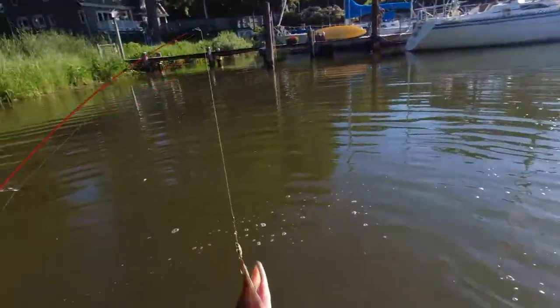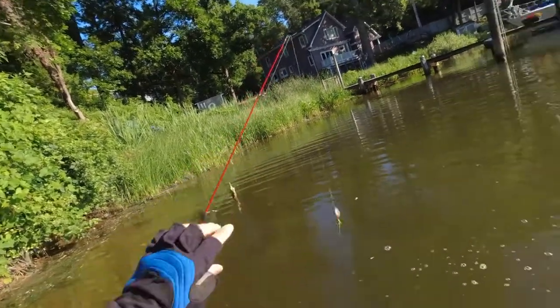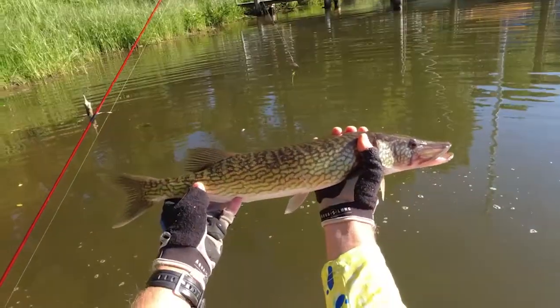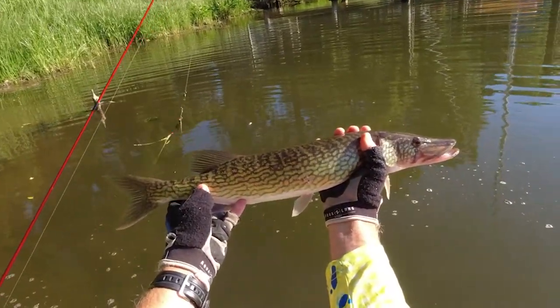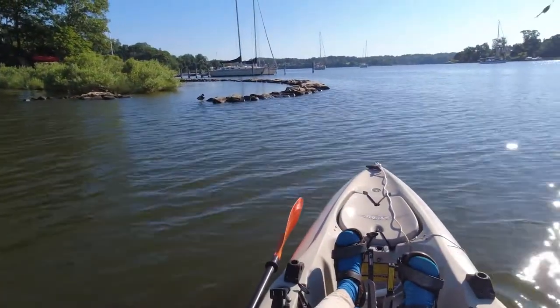I've caught a few of these guys over the years and decided to try eating one once. And my wife, who usually is pretty good about eating most fish, even she found it too bony. So these guys always go back. Time to move on.